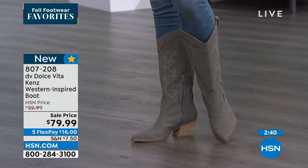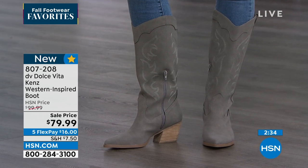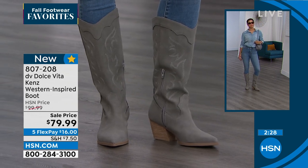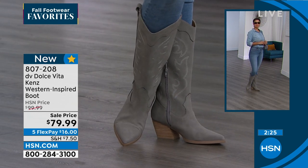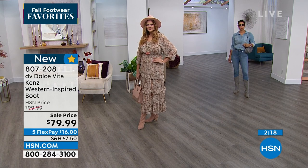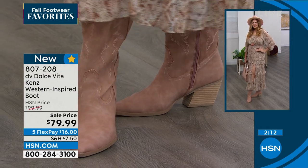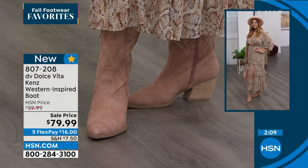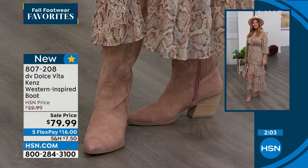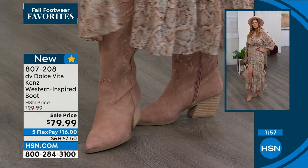Both girls are wearing their true sizes — Brooke and Julia are both in the nine. We don't have a lot, but I love it when we do limited quantities — it makes it even more special. This is brand new for today. DV is the little sister to the more expensive Dolce Vita brand — you're getting the same look, fashion, quality, and features for a less expensive price. The embroidery is all beautiful stitching throughout the boot. On any credit card, flex pay is just $16.